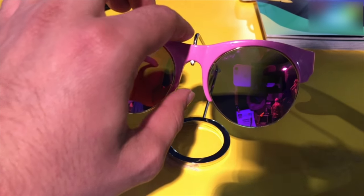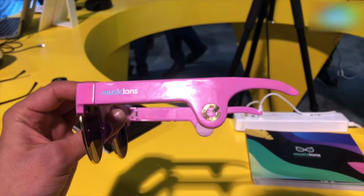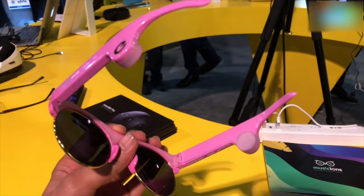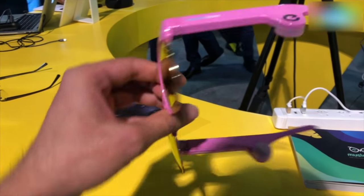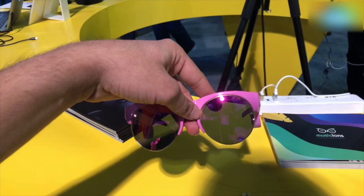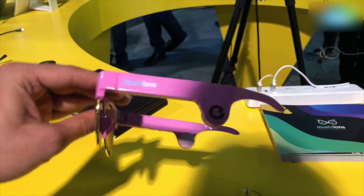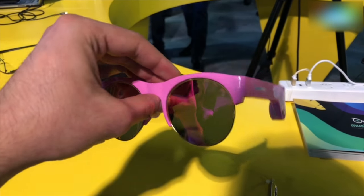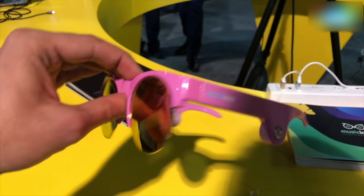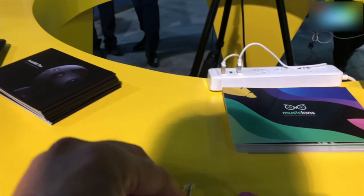Hey guys, welcome to digit.in. What we have here is a pair of glasses with bone-conducting technology, which means the little speakers on the side don't necessarily go in your ear, but you can actually hear the music. They have about 12 hours of battery life, Bluetooth 4.2 connectivity, and transmit music from your smartphone via Bluetooth. They charge via USB Type-C.